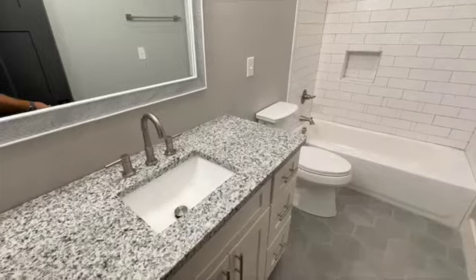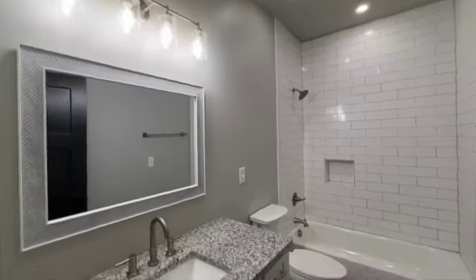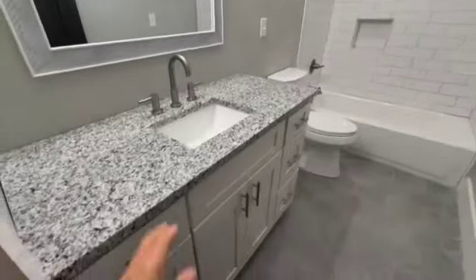Next we'll look at the bathroom. This is another full bath — we have two full baths and a half bath. It's beautifully done with nice countertops, tile, octagonal tile floor, and an upper-scale Kohler toilet. We also have a tile backsplash with a floor-to-tub tile situation. Very nice.